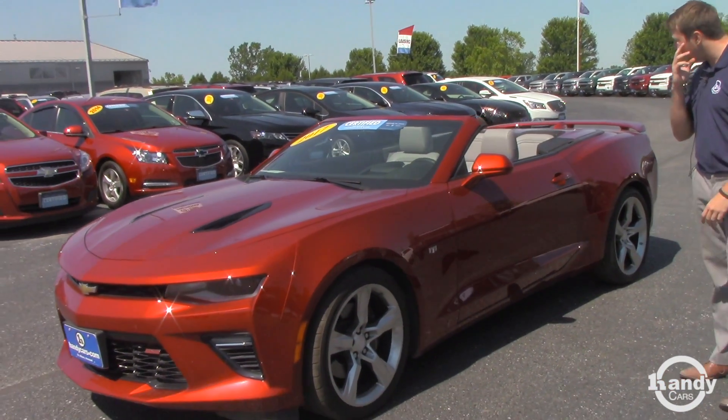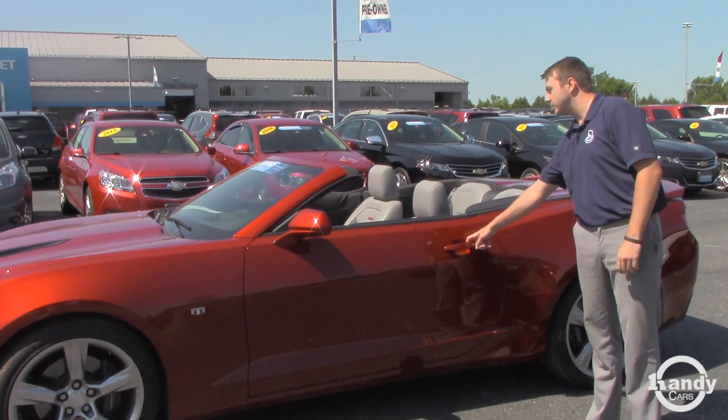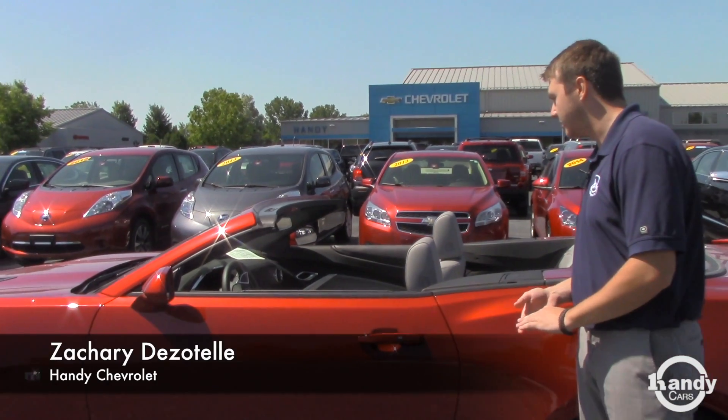It is automatic. It does come with the gray leather interior. You have your keyless entry here. You have your touchscreen for all of your music and stuff like that — it's also where your rear view camera comes up.